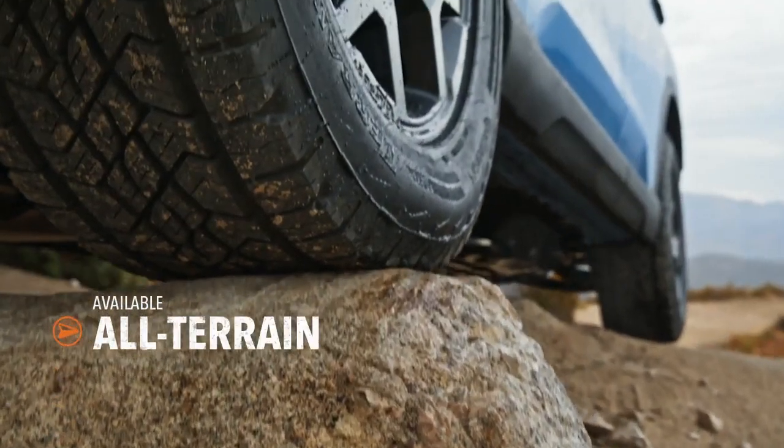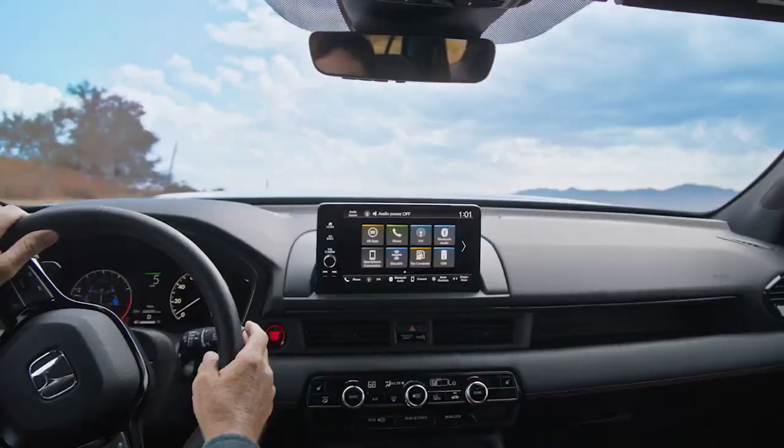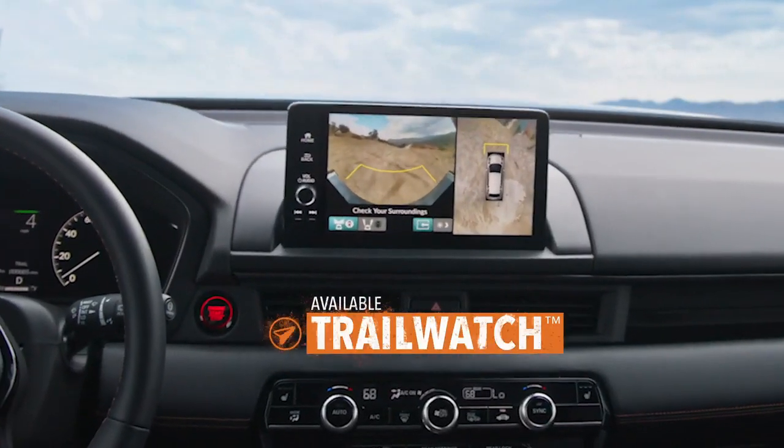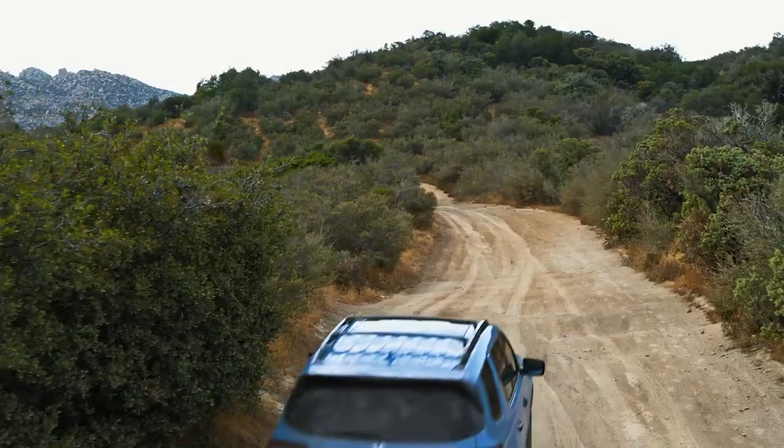Extra grippy tires work to tame the wilderness and keep you on track. And when you hit those steep slopes, the Pilot's available trail watch monitor can give you a preview of what's over the next crest until you find that perfect place.